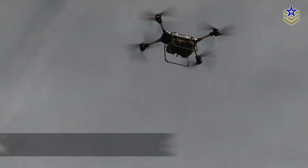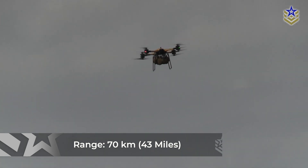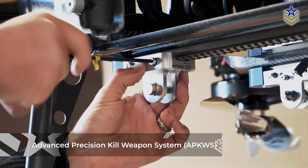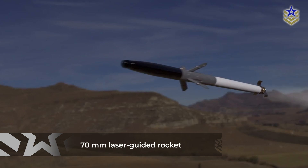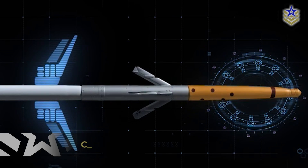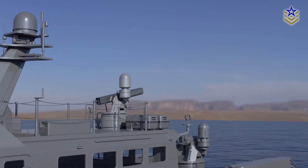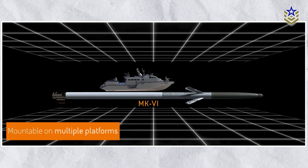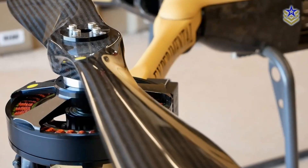It can fly at speeds of up to 30 meters per second and cover distances of around 70 kilometers. The version used in the July 2025 test was modified to carry the Advanced Precision Kill Weapon System, or APKWS — a 70-millimeter laser-guided rocket developed as a cost-effective alternative to larger missiles. Each unit costs around $22,000 and can hit targets with a reported margin of error of less than one meter. Though originally designed for helicopters and jets, the APKWS is compact and accurate enough to be mounted on smaller platforms like the T-150.